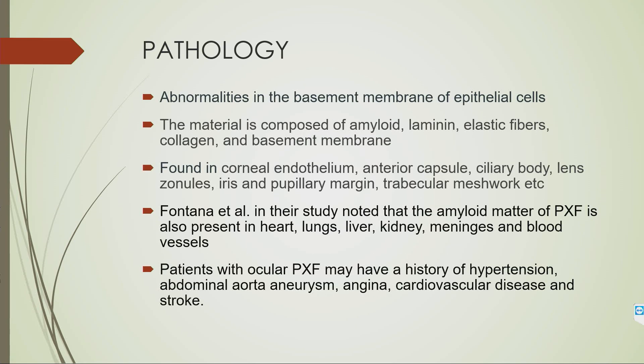The deposition of material is seen not only in ocular tissues but also in heart, lung, liver, kidney, meninges, and blood vessels. Patients with ocular PXF may have a history of hypertension, abdominal aortic aneurysm, angina, cardiovascular disease, and stroke — though studies are still ongoing.